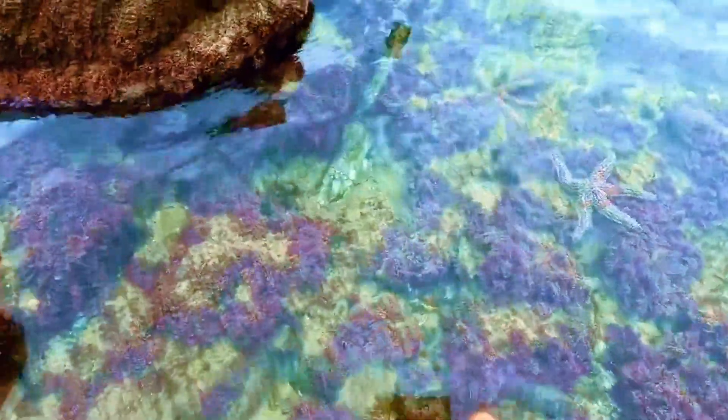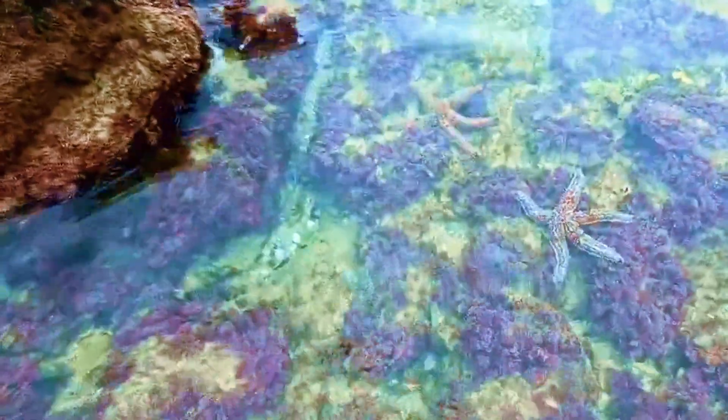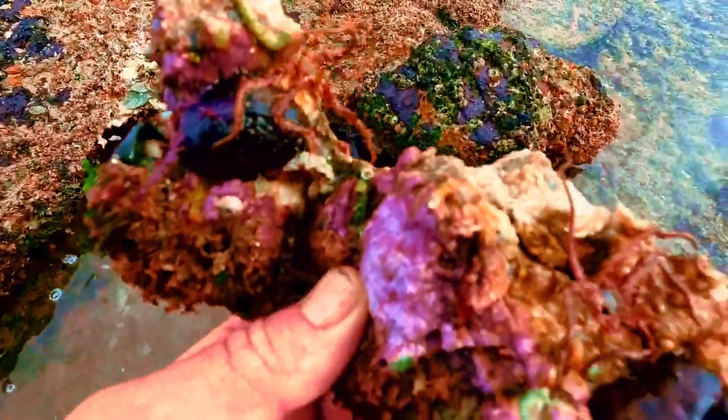Starfish are often found in the open on coral reefs, tide pools, and rocky shorelines — they're generally not shy. Brittle stars prefer to hide. They're nocturnal and shy away from light, often sheltering under rocks or within coral crevices during the day and coming out at night to feed.